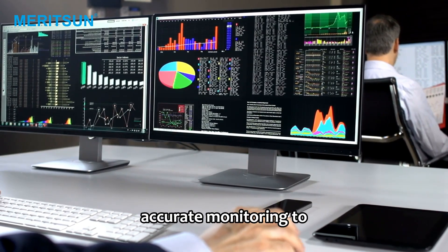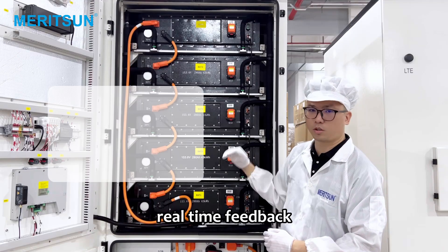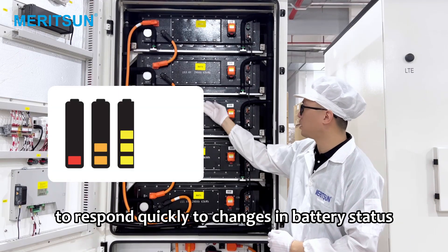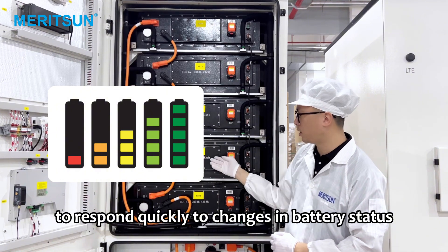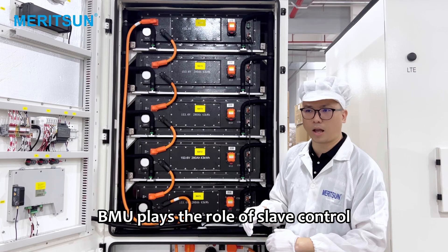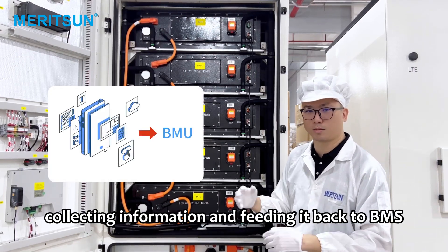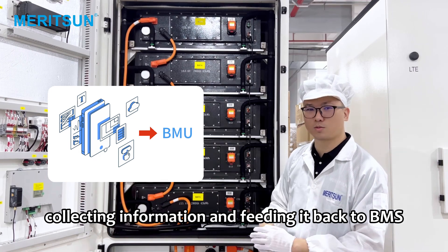Core features: accurate monitoring to ensure data accuracy and timeliness; real-time feedback enables the system to respond quickly to changes in battery status. In the entire energy storage system, the BMU plays the role of slave control and is responsible for monitoring, collecting information, and feeding it back to the BMS.